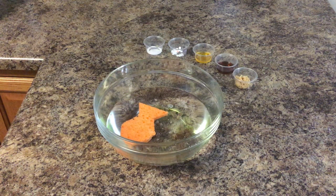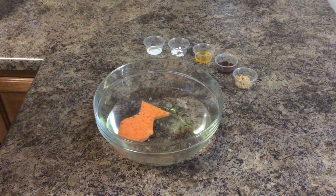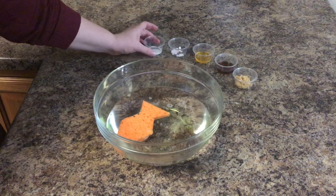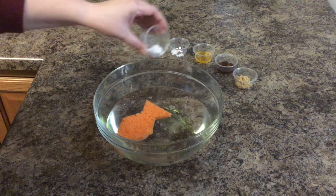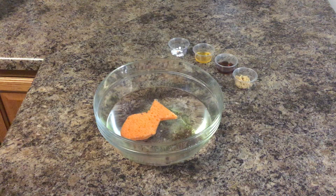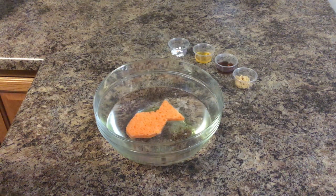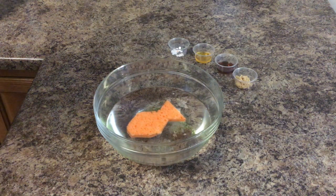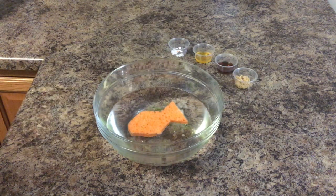After a while of swimming, Freddy began to notice a salty taste to the water and he started to feel the sting of salt in his gills. All the salt that was used on the roads in the winter had worked its way into the river. Ouch! That hurts! How do we think Freddy's feeling now? I don't know if he's such a happy fish anymore.